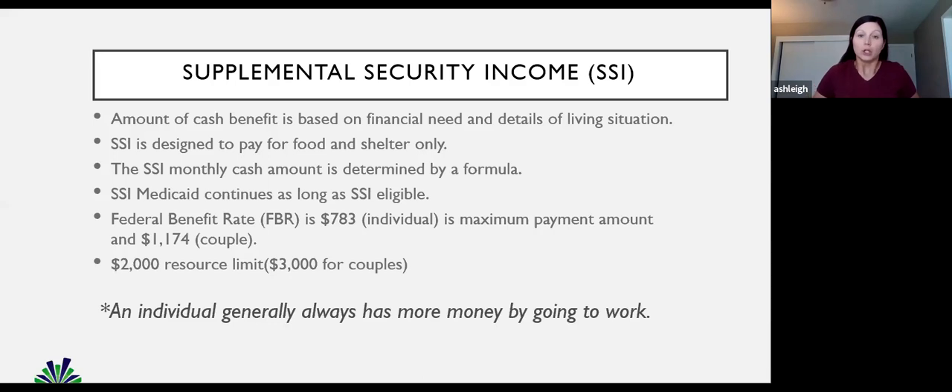SSI stands for Supplemental Security Income. It is based on your financial needs and the details of your living situation. Lots of things go into factors when Social Security is determining the amount that you get. It's designed for food and shelter only. There is a formula calculated each and every month, and it's based on the federal benefit rate — this year it's $783, basically the maximum amount an individual will get per month.